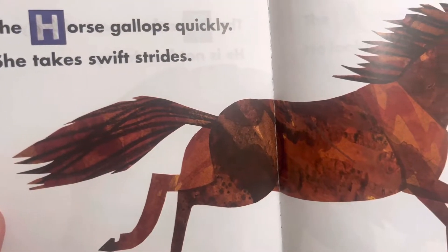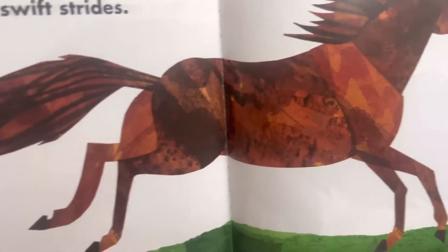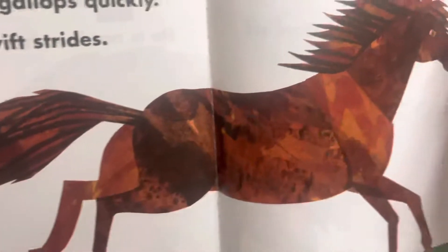The horse gallops quickly. Horses can move very quickly. This horse is brown, and it's moving so fast that their hair, their mane, and their tail are behind them. That's how fast they're moving.